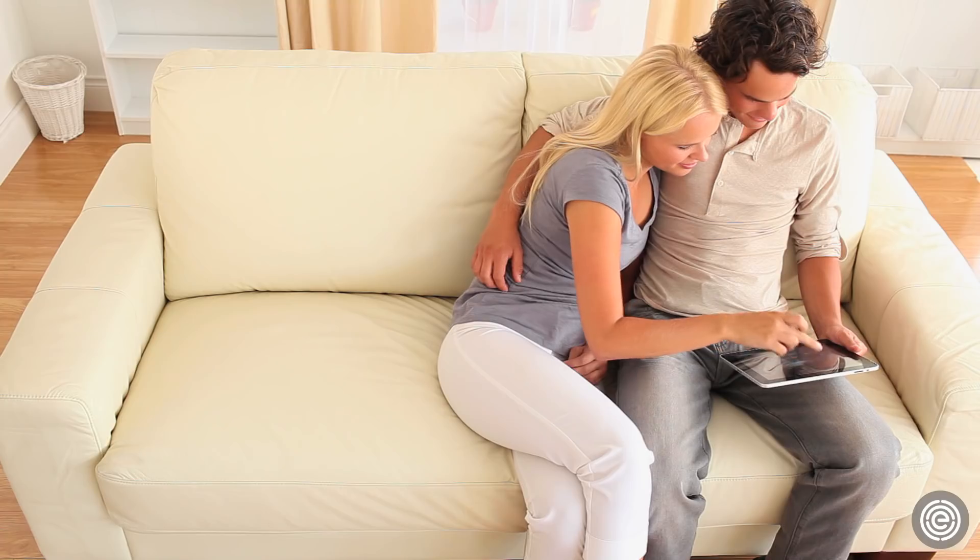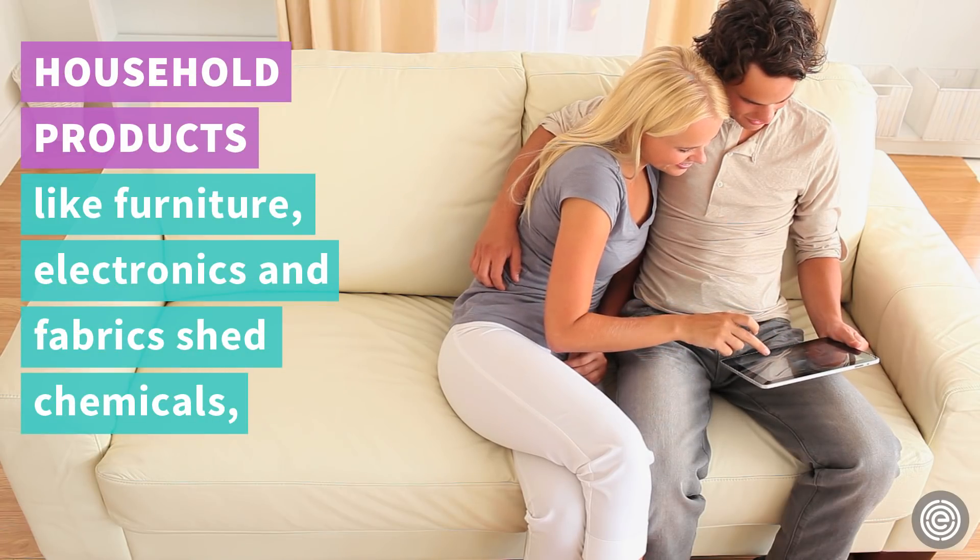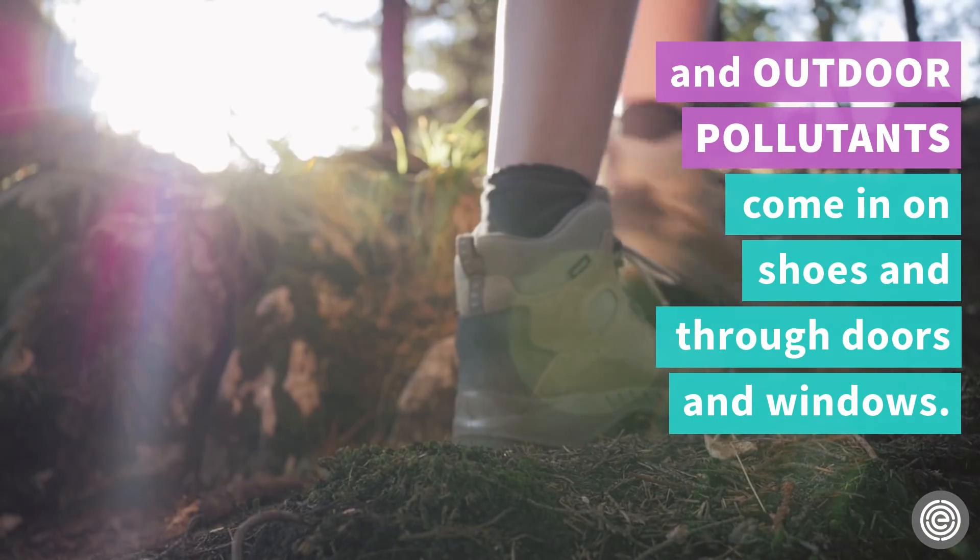Dust is a common allergen, but it can also contain harmful chemicals. Household products like furniture, electronics, and fabrics shed chemicals, and outdoor pollutants come in on shoes and through doors and windows.